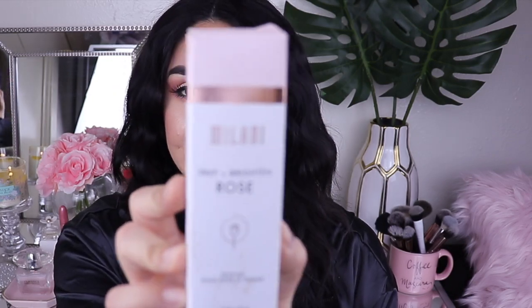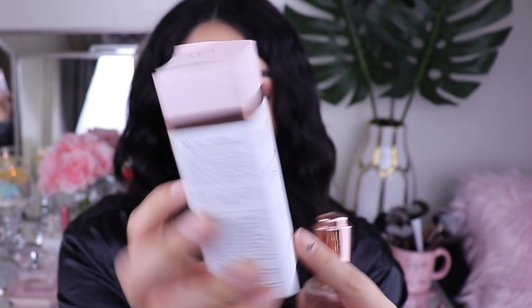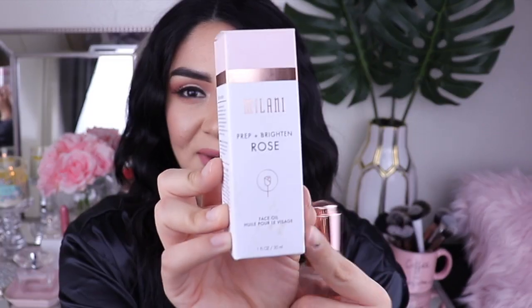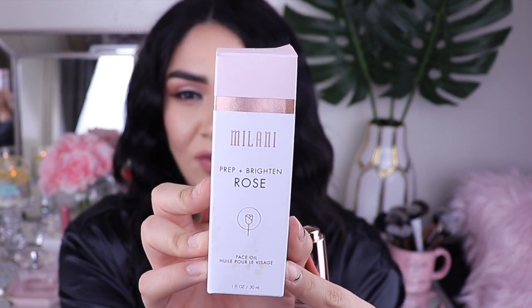Your skin absorbs it. It's not slidey or sticky or anything like that. So I do like this. I have been using it for a few weeks now. It does come in this box and I thought the packaging was so pretty. Mine's a little bit dirty — the oil kind of seeped through it — but I kept the box just to show you guys. I think it retails for $8.99 at Walmart. I've really been enjoying this.